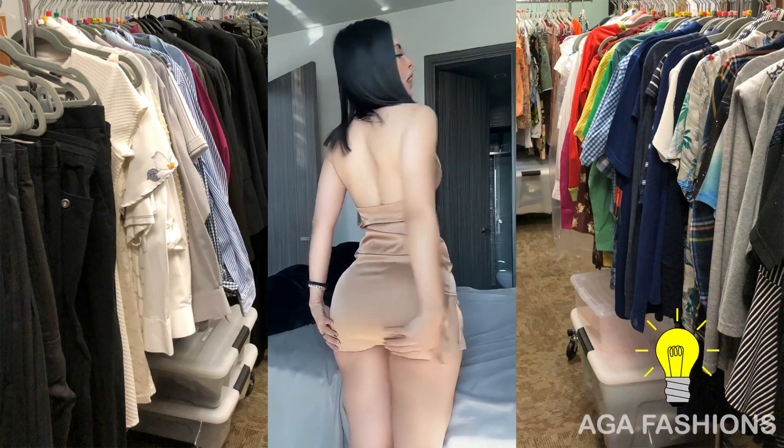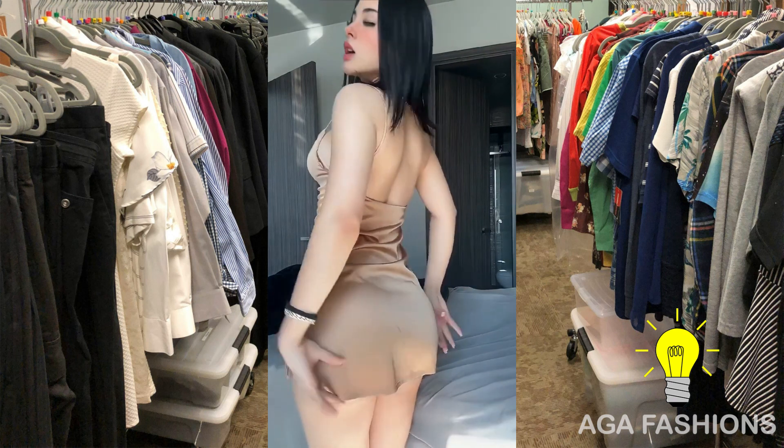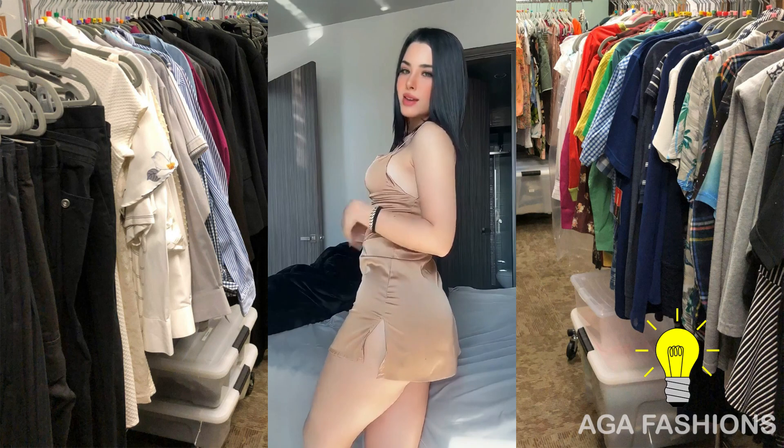Casual dresses can be a better and comfortable option for a variety of occasions.